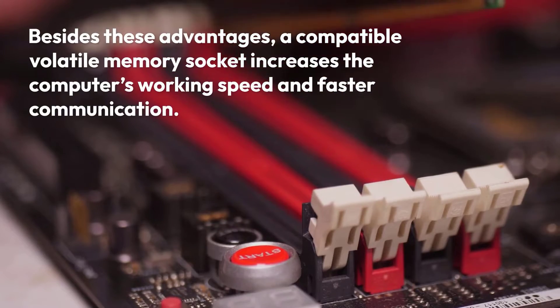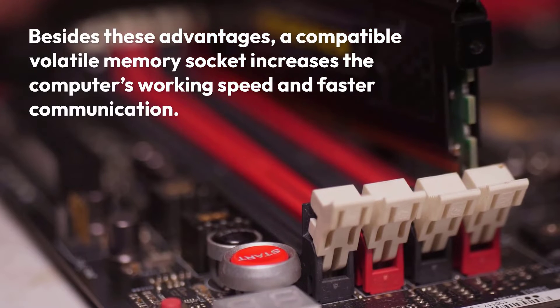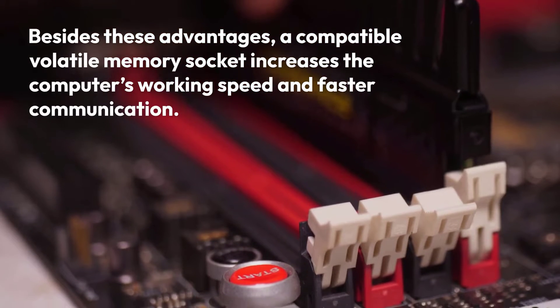Besides these advantages, a compatible volatile memory module increases the computer's working speed and enables faster communication.